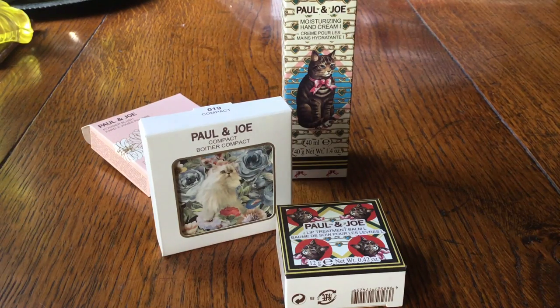Hi YouTube, welcome back to my channel. So today we have a bit of a cuteness overload as I show you some items I've purchased from the Paul and Joe range, featuring their signature cats.